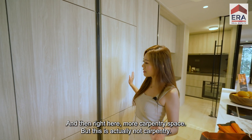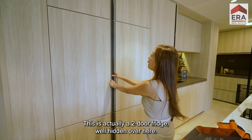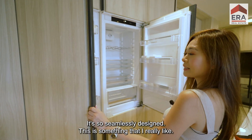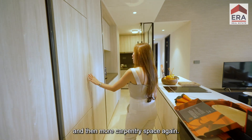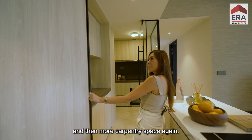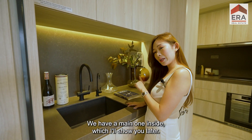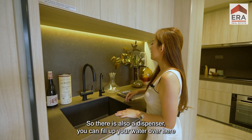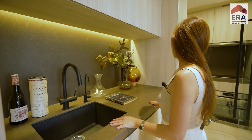There's more carpentry space here, and this is actually a two-door fridge, well hidden and seamlessly designed — something I really like. We also have a secondary sink over here; the main one is inside. There's also a dispenser where you can fill your water — it's distilled already.